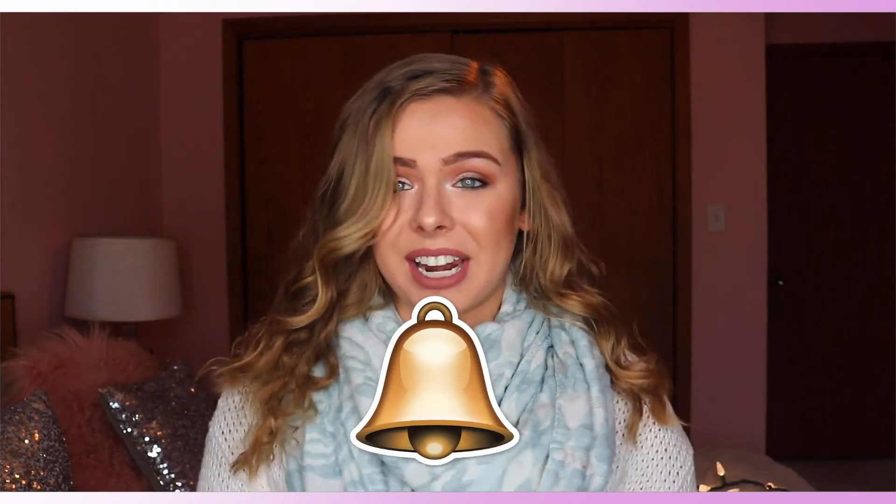That is all I have for you guys today! I really hope you enjoyed it. If you did, make sure to give it a big thumbs up and comment down below what you want to see next. If you are not already subscribed, make sure to hit that subscribe button and click the little bell to stay updated. Make sure to go answer my poll — it's the little eye icon over here. I love you guys so so much and I will see you in my next video!